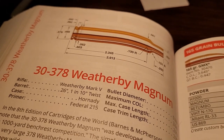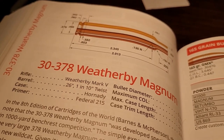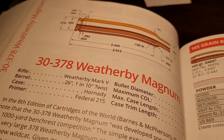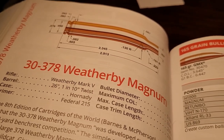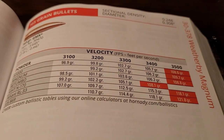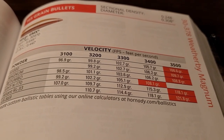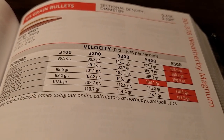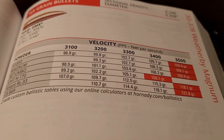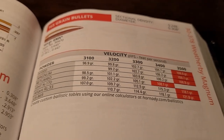Now, if there is one knock on this cartridge, it has to be the efficiency — or the lack thereof. This cartridge is just burning so much powder. It's a huge case. With a 165-grain bullet, you're burning up to 120 grains of powder, and you're getting about 200 feet per second faster velocities than the .300 Weatherby, which is burning anywhere from 85 to 90 grains of powder. So this thing is not efficient at all.